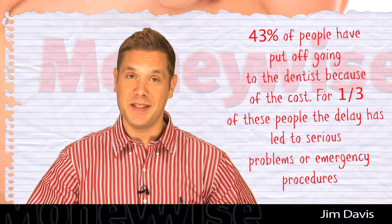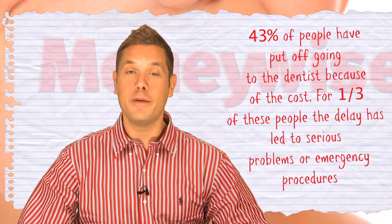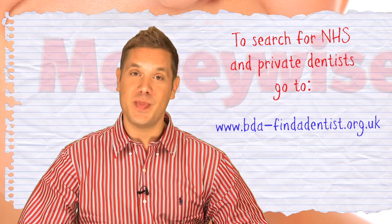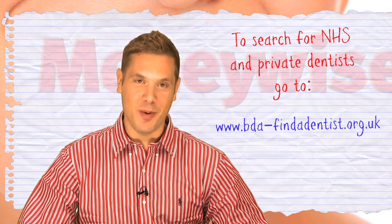Many of us put off going to the dentist until an emergency treatment is required, which can end up being a false economy in the long run. The old saying of prevention is better than cure is true in this case. Here we show you how to go about it.